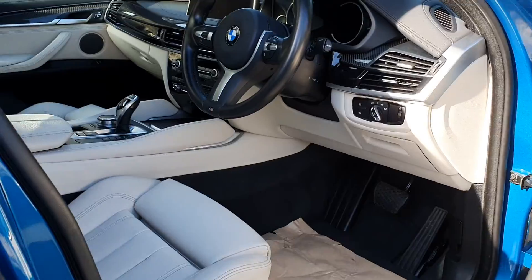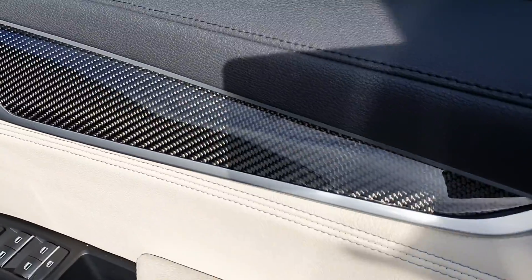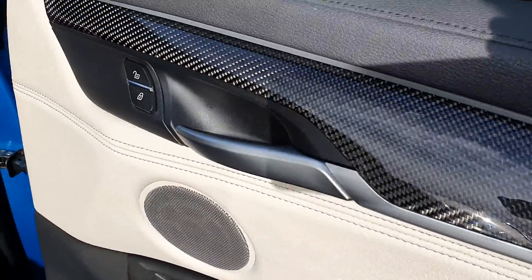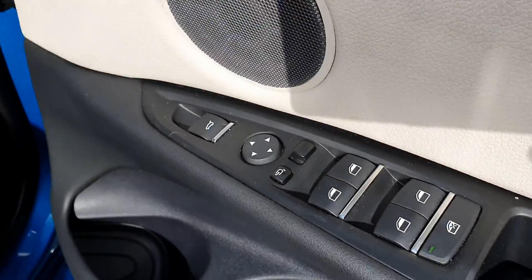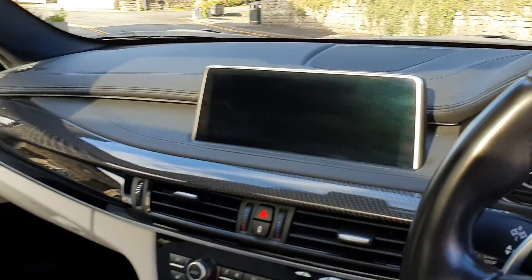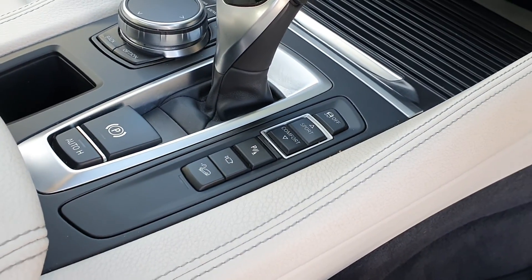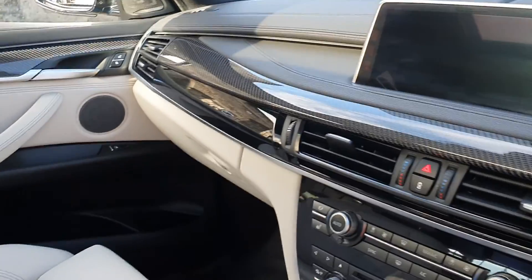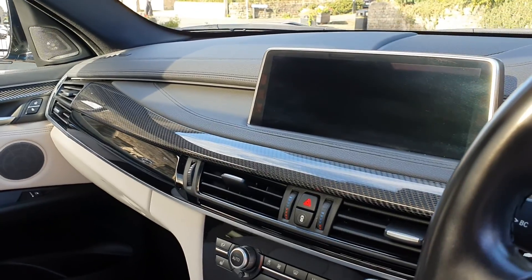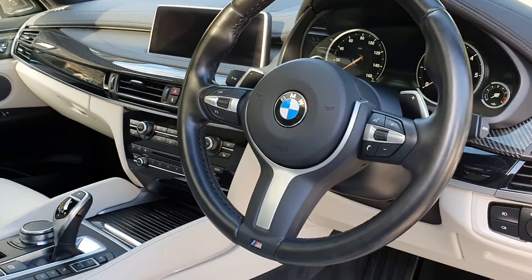Inside we've got the individual interior in the ivory white. There's more of that carbon. It's an M Sport Plus edition, so you've got the Harman Kardon surround sound system. Folding mirrors. Electric memory seats. And professional widescreen navigation system. Heated seats on this one. There's your controls for your camera. Loads of lovely carbon fibre accent trims with your high-gloss Shadowline black. Cruise control. Flappy pedal gearbox, if you want to use it.